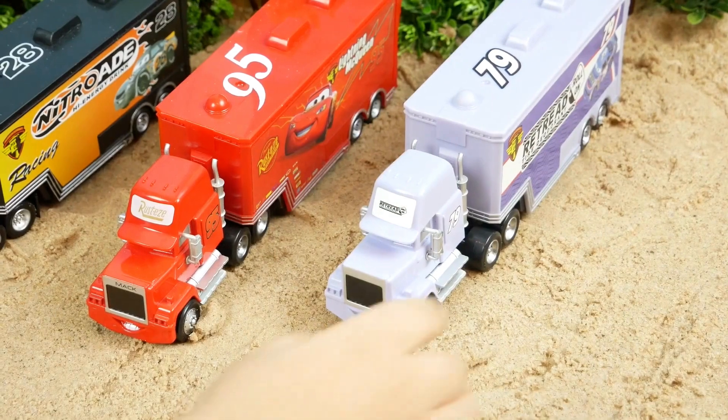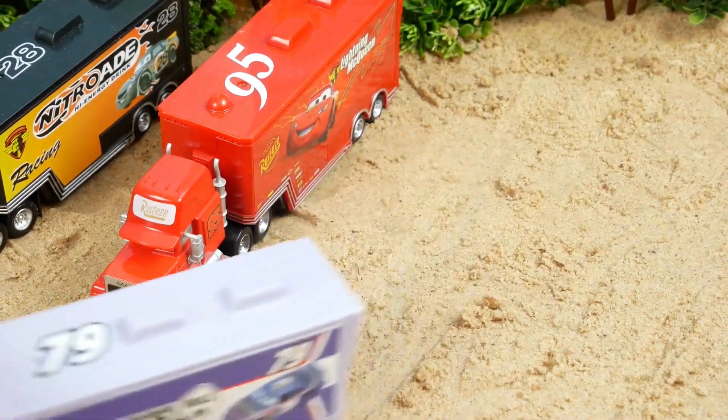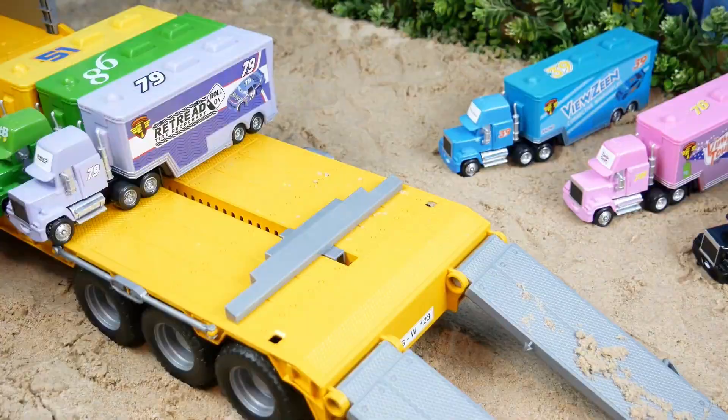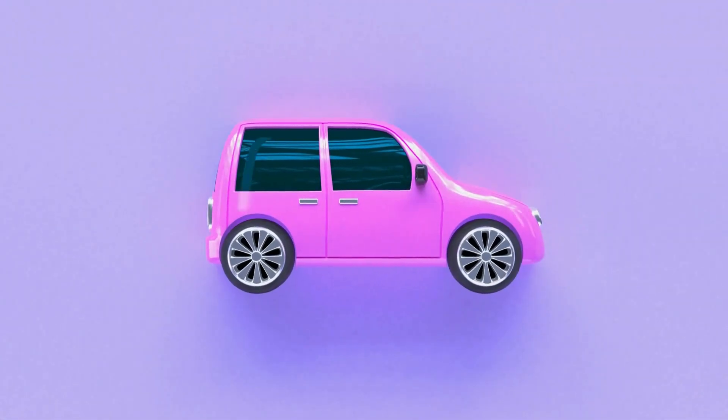Next is the purple truck. Let's drive it. I love purple things. Look at this car. It is purple.